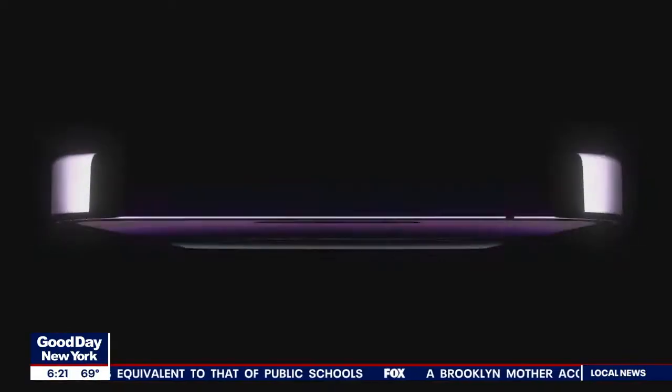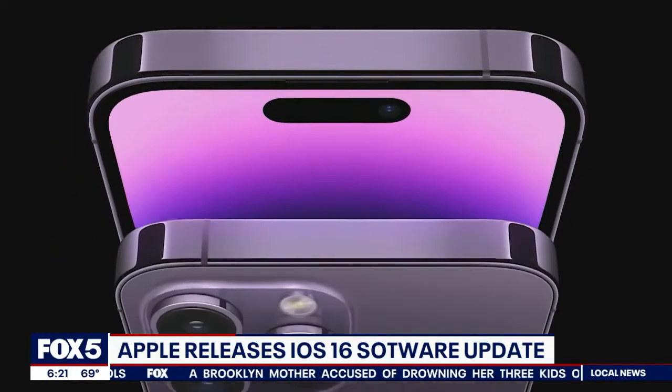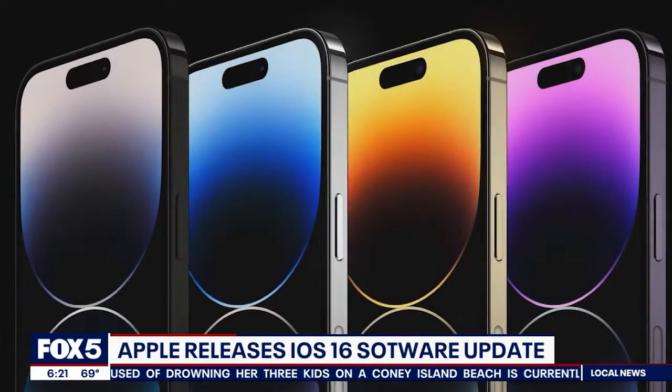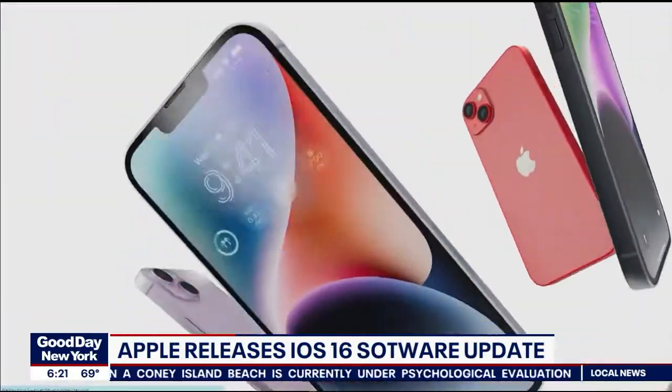Apple just released its new iOS 16 software update for the iPhone, and we're downloading it right now. One feature generating a lot of buzz is that users can now edit or delete text messages — you heard that right — sent as an iMessage up to 15 minutes after it's been sent. Tech consultant and professor of advanced media in residence at Newhouse School of Public Communications, Shelly Palmer, is here to help us break down this new feature.